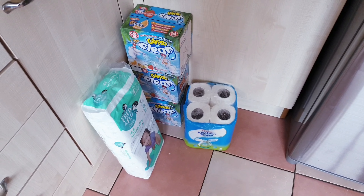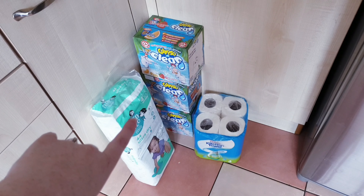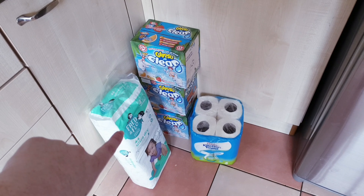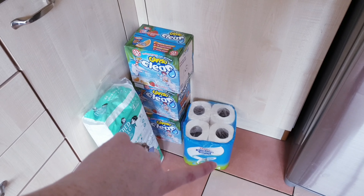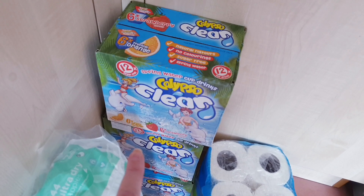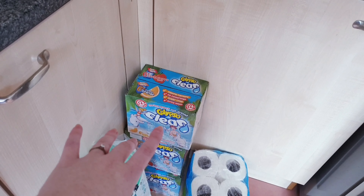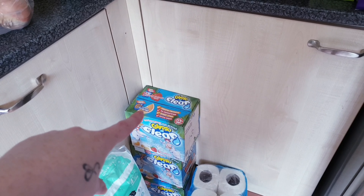Starting down here, we have some Fred and Flo size four nappies for Darcy — we don't need these so much for Chloe anymore because she's almost out of nappies now. We have some kitchen roll, just the Tesco's own one, and then we have these Calypso clear cups — there's 12 in each and we got three packs. They're so good in the summer for the kids, and it's exceptionally hot today so I'm going to break some of those out in a minute.